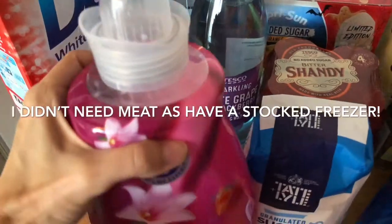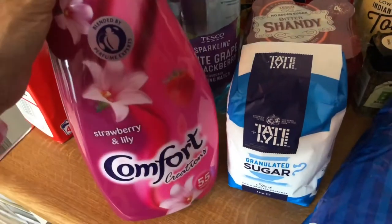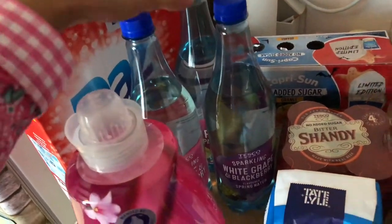This was on offer, I think it was a few quid. 55 washes, it smells so good. It's just the strawberry — strawberry and lily Comfort. I love it. Got a big thing of Daz because that was on offer as well.